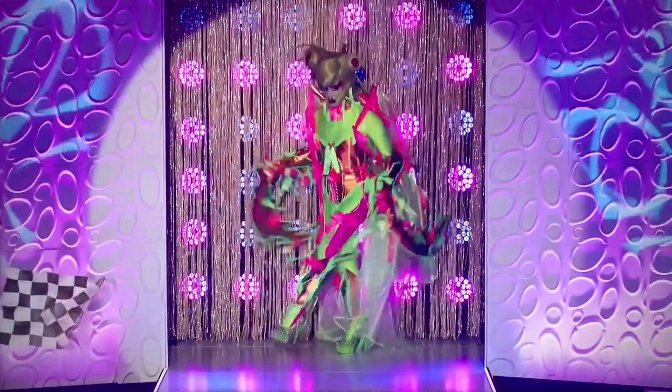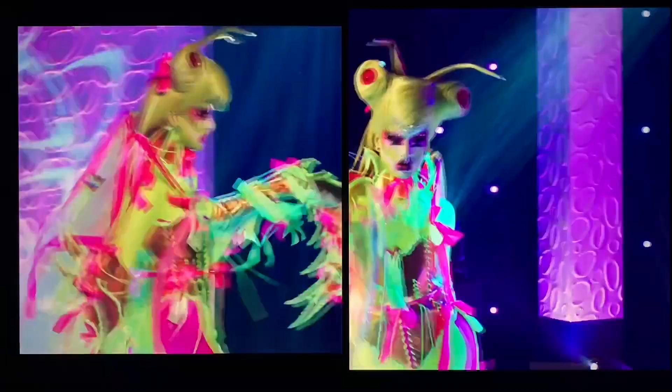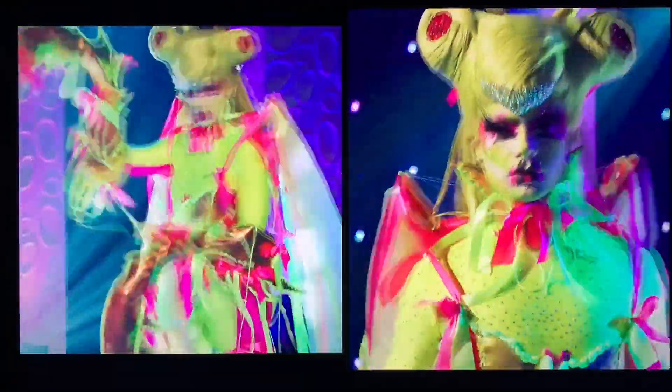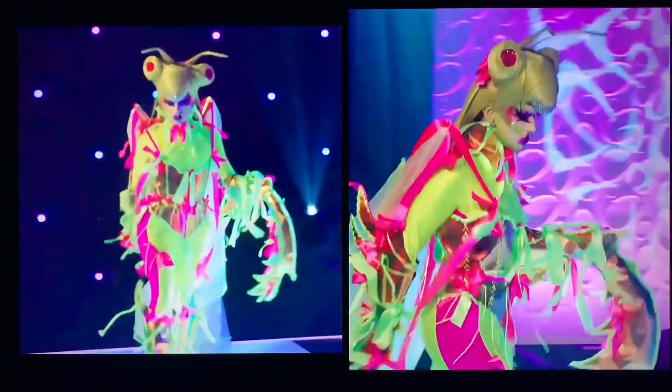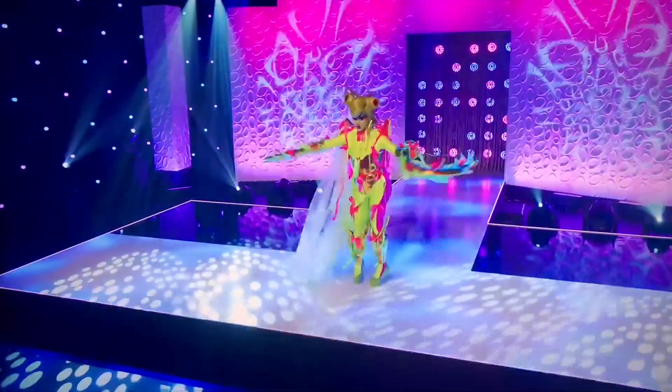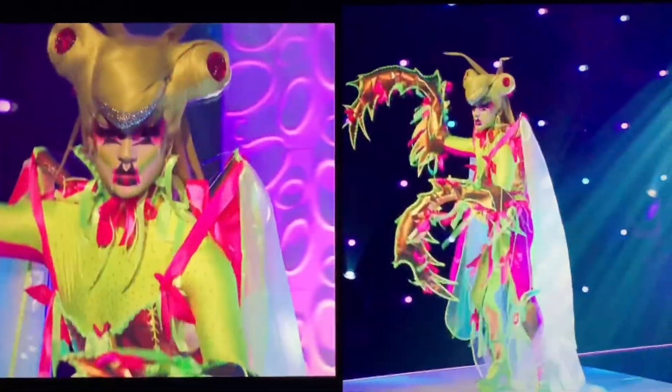Next up is Yuri Gai. This queen completely slayed. I cannot get over the shape of the wig being the praying mantis head — true craftsmanship. These beautiful neon colors, the neon green and pink are so vivid, and the praying mantis arms and reflective corset go so well with the outfit. The makeup is out of this world and it's a gag.